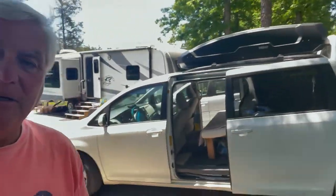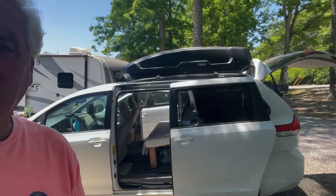Today I'd like to show you our Toyota 2012 Sienna van. If you've been following Nancy, she is hiking the Appalachian Trail.